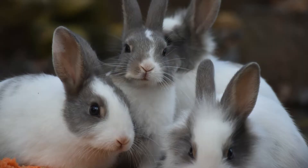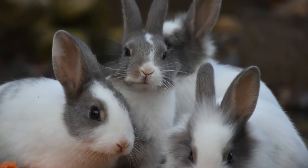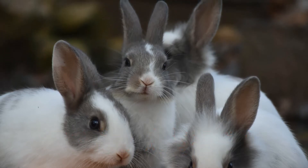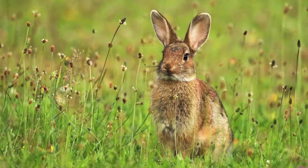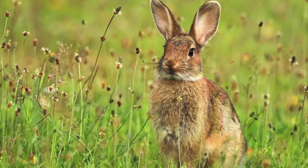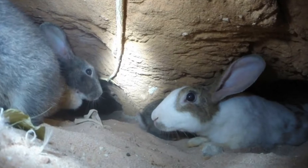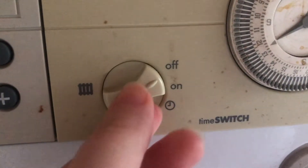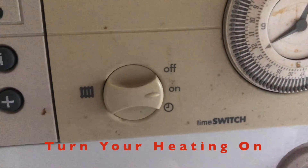Although domesticated rabbits are actually well adapted to the cold temperatures and can tolerate as low as 4 degrees Celsius, their fur coat is not as thick as their wild counterparts. Wild rabbits have thicker coats and hence are able to withstand the cold better. They also live in the burrows underground, usually in large groups to keep each other warm.